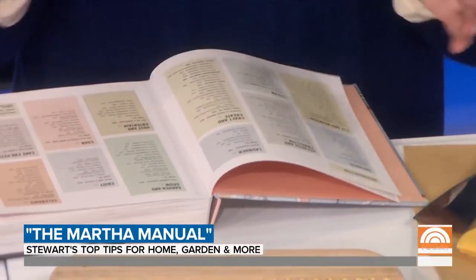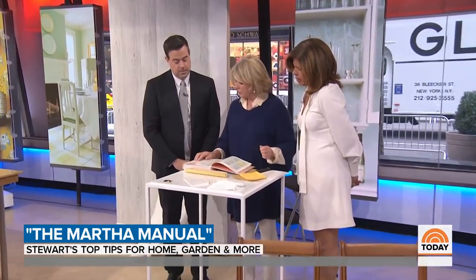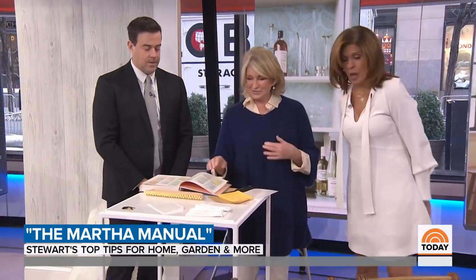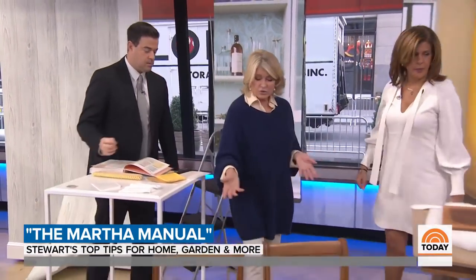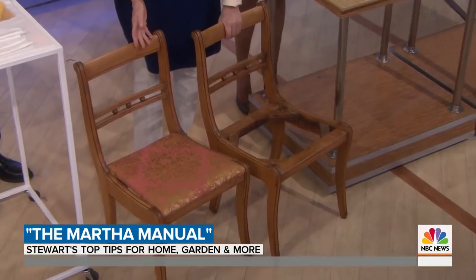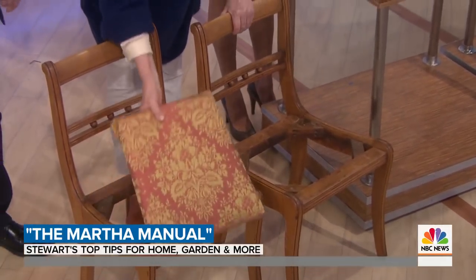The book also covers caring for your pets — those nice dogs. So here, you might have chairs that really need refreshing. These are pretty chairs, but look at this hideous seat — somebody did a real sloppy job. We found these at a thrift shop.